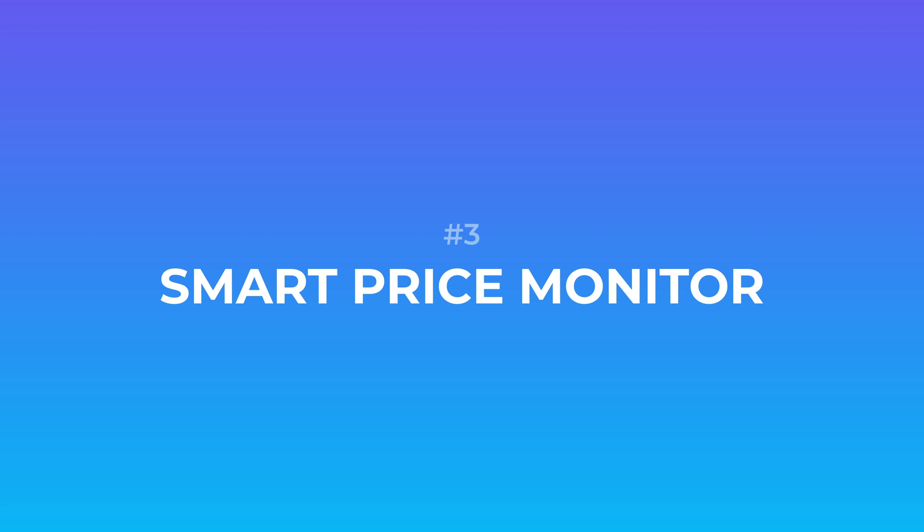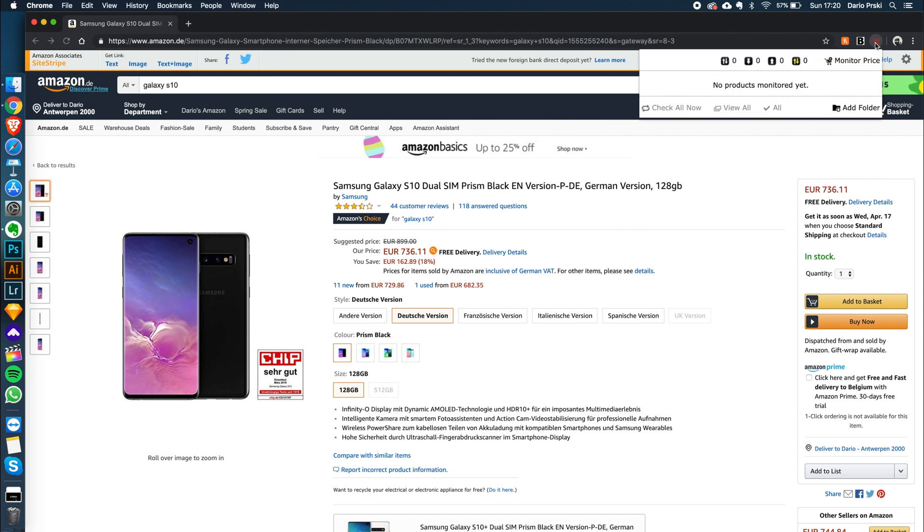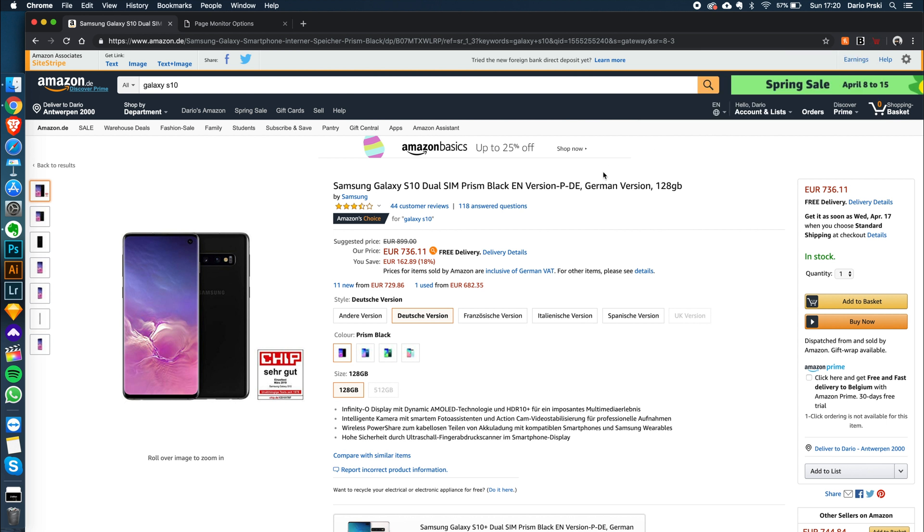And finally, number three: Smart Price Monitor. This Chrome extension is very similar to the drop list functionality of Honey but it offers way more flexibility. So what this tool does is it alerts you whenever there is a price change for the item that you're interested in. While the drop list functionality of Honey can do this on a limited amount of websites, Smart Price Monitor can do this on any website. All you have to do is open the detail page of the product for which you want to monitor the price, click on the Smart Price Monitor Chrome extension in your extensions tab, click on monitor price, and then just click on the price.